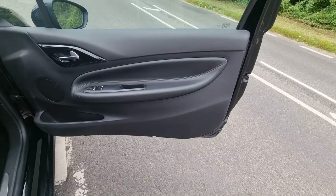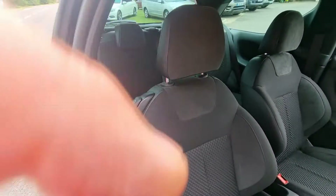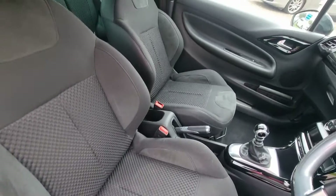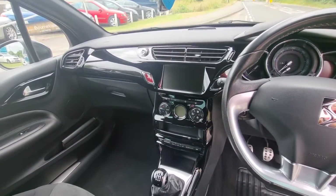No scuffs, dents, or cracks in the door card. One of the main things on these is to check the driver's seat - no signs of wear or muck or anything like that. It really is a bright, bright car.